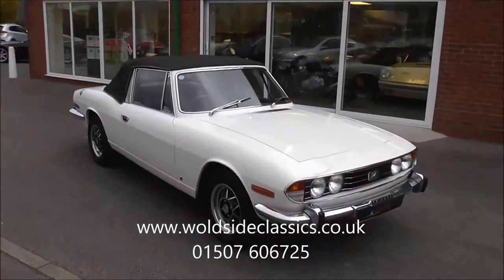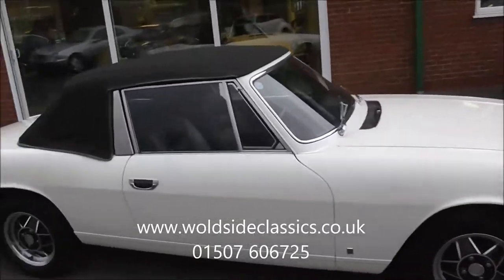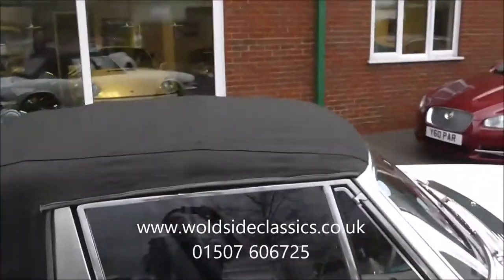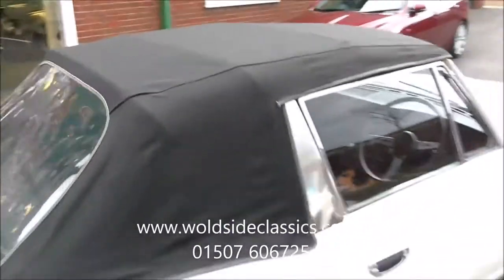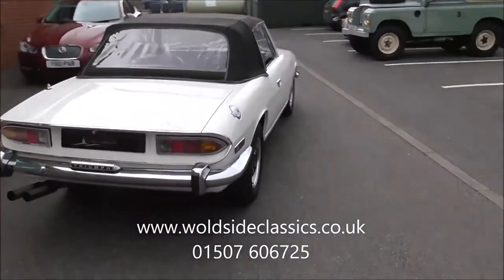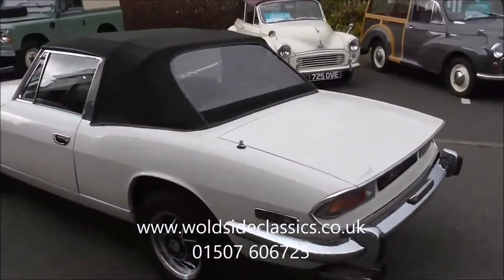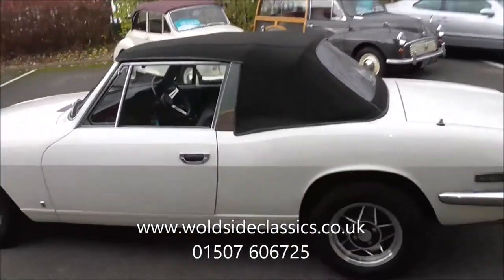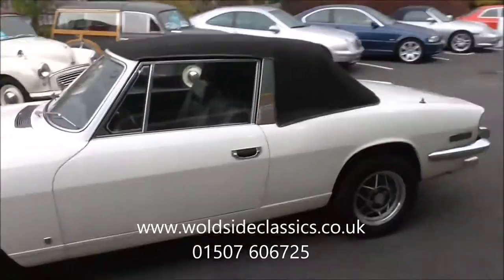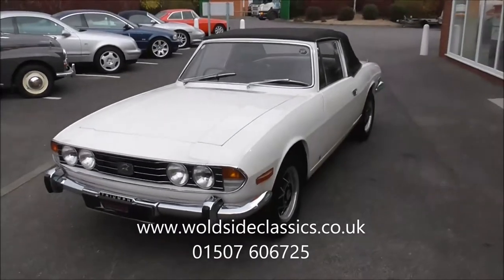Just a quick one with the soft top up on the car. As you'll see, the soft top is in good order. Fits well, the velcro all good around the side pillars there. So that's really all I need to show you on that. The next video will be with the hard top on.